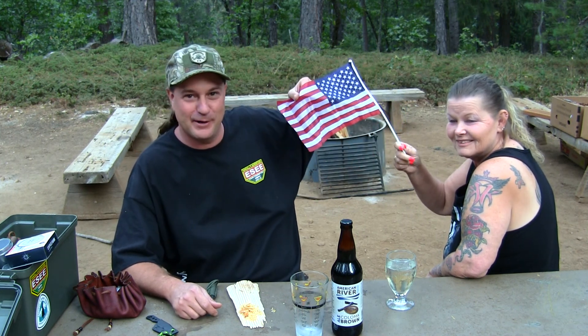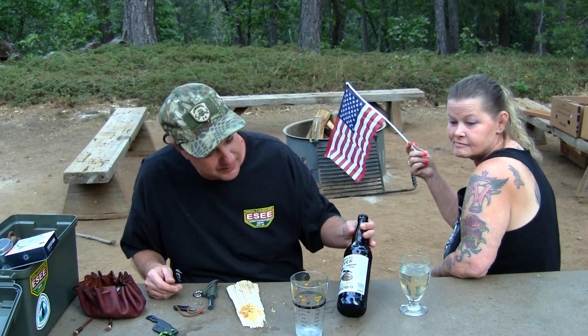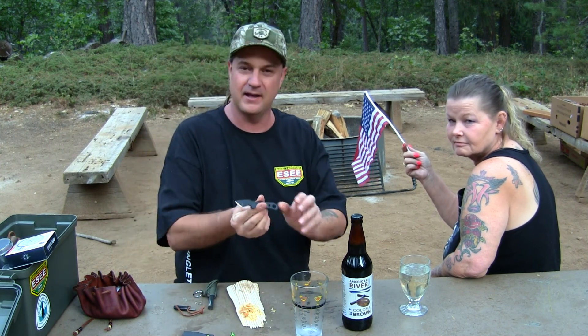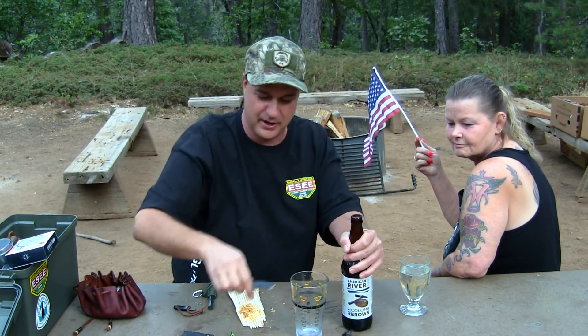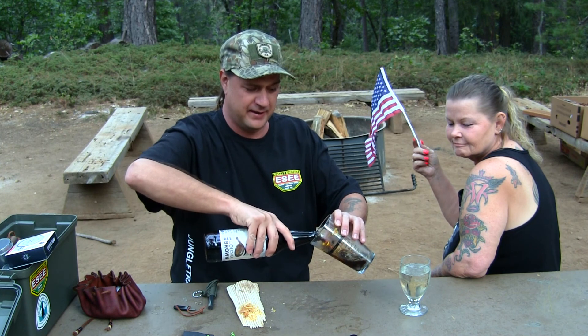We're up at the cabin and we wanted to wish all of you a happy Labor Day! We're going to be kicking back out here having our cocktails — my wife's drinking champagne and I've got the American River Coloma Brown Ale right here. We're going to try this one out before we light the fire. I've got the TOPS Bartender Defender — USA made of course — let's crack this bad boy open right now.